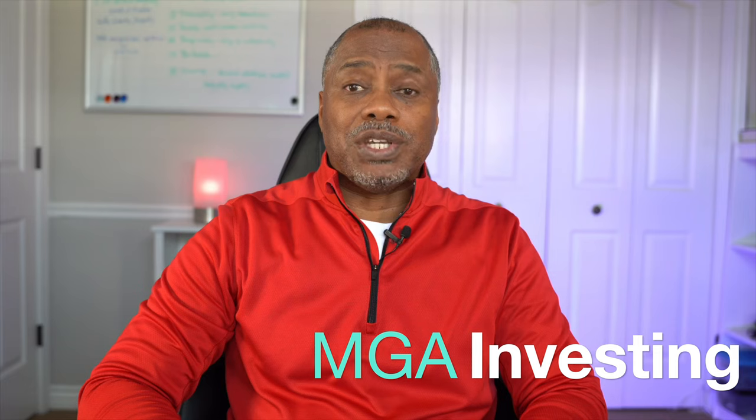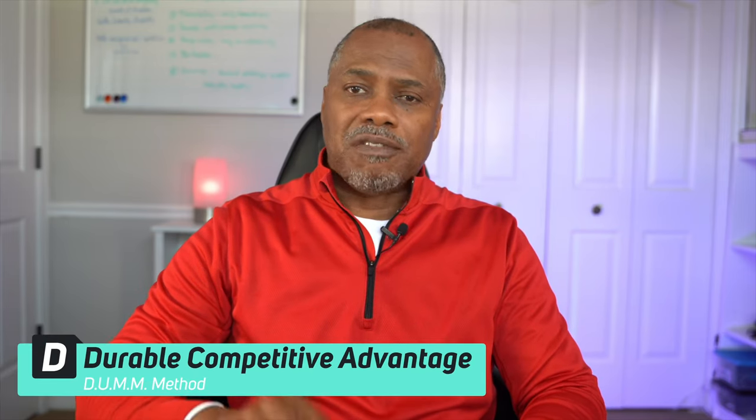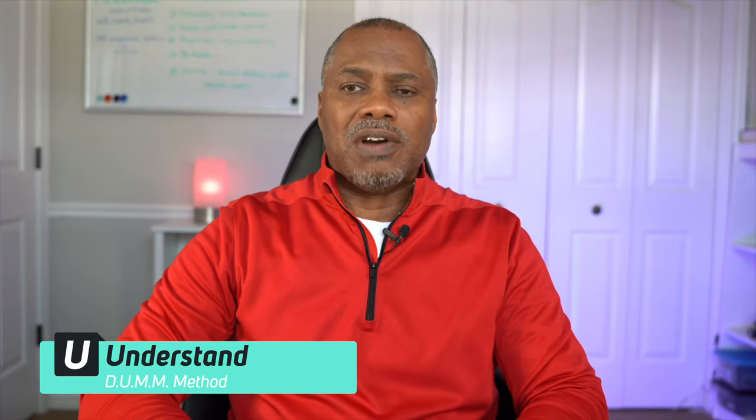Welcome to MGA Investing, my name is D. This video is part two of a four-part comprehensive stock analysis of Workhorse using the DUMB method to help you better distinguish between unicorns, thoroughbreds, and mules. The first video in this series covered the D in the DUMB method — you can find that link below in the description. This video will address the U in the DUMB method, which details the importance of understanding how a company makes money.